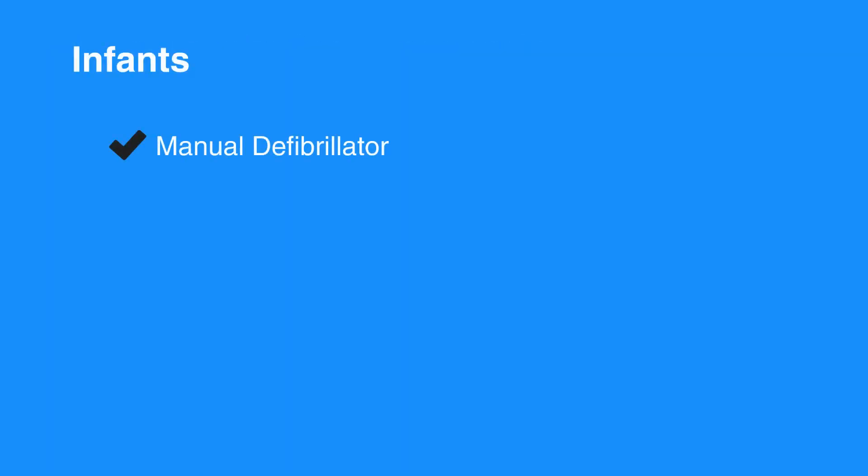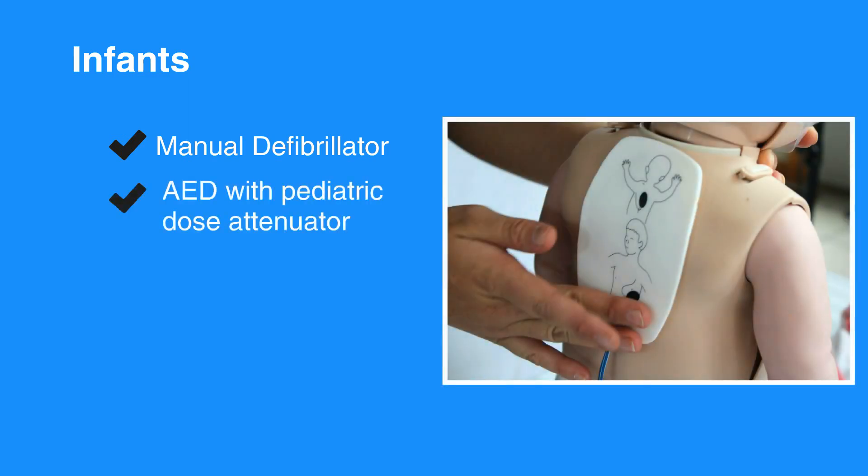For infants, use a manual defibrillator if available. If not, then use an AED with a pediatric dose attenuator for infants. If an AED with a dose attenuator is not available, then use an adult AED, even for an infant.